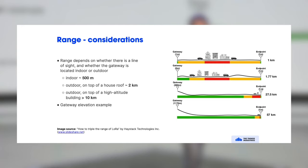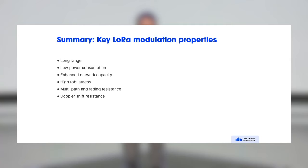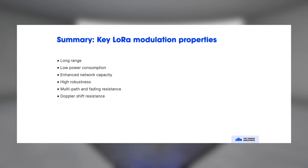It's always better to install gateways outdoors and at higher altitudes, though it's hard to predict range precisely because it depends on many factors. Range depends on indoor or outdoor placement and elevation of both gateway and end device. To summarize LoRa: it's long range, very low power consumption, capable of high network capacity, and robust to interference, multipath, fading, and Doppler effect — making it a really good choice for IoT solutions.